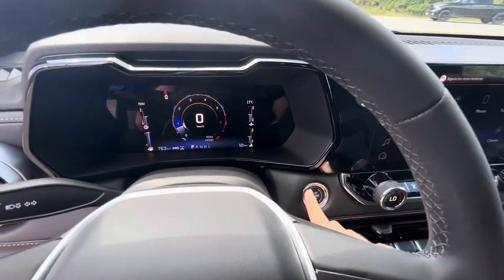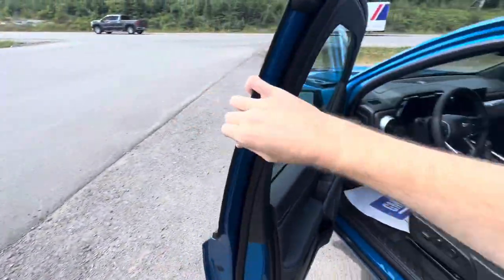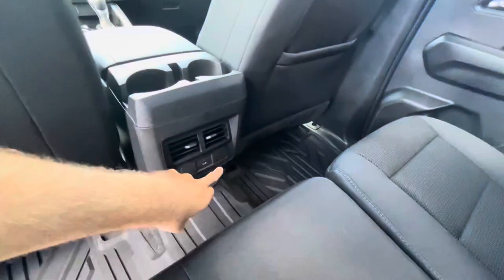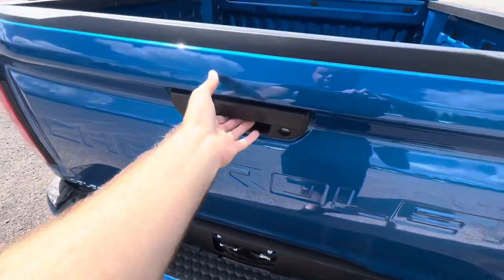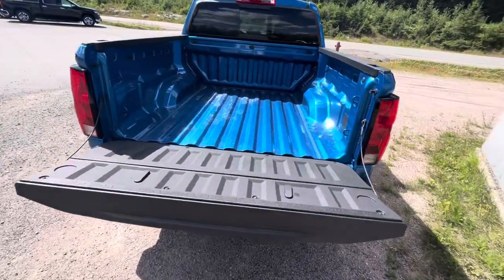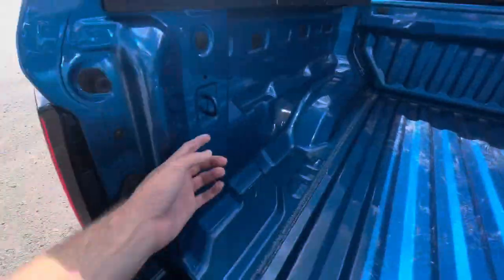We're going to shut it down and check out the back seat. In the back you get your own vents and a USB charging port for charging devices. Out back, the tailgate opens manually — it does not have a power tailgate, and this one does not have a sprayed-in bed liner, but it does have cargo tie-down hooks — two on each side.